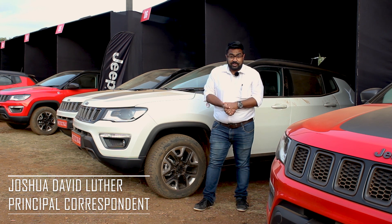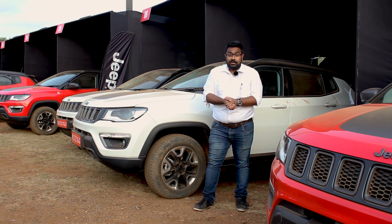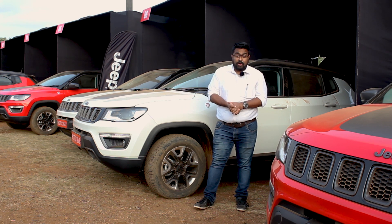We have had a really special day today. We are here in Lonavala with a very special vehicle, the Jeep Compass Trailhawk.